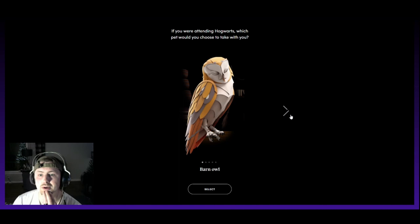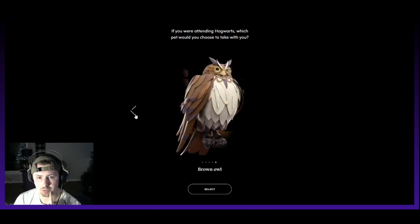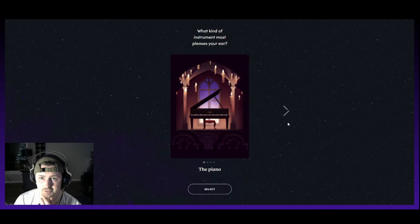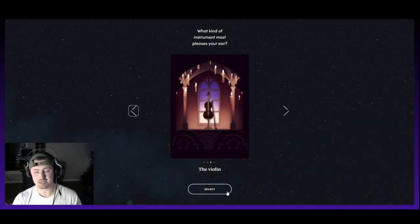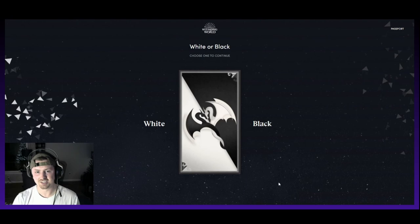Which type of owl would you take? Barn owl, tawny owl, snowy owl, screech owl, or brown owl? I do like the snowy owl, so I'm going to select that. What kind of instrument most pleases your ear? The piano, drum, violin, or trumpet? Probably the violin for me. White or black? I'm going to choose black, just because.